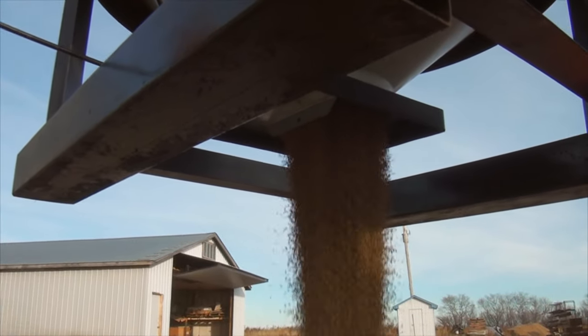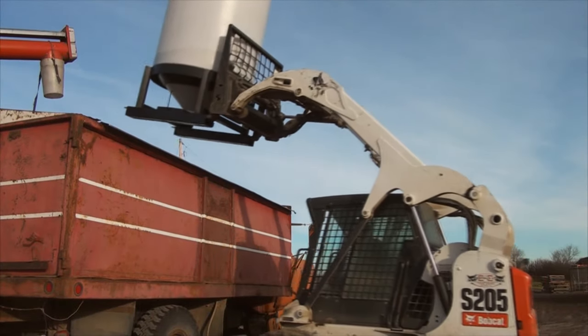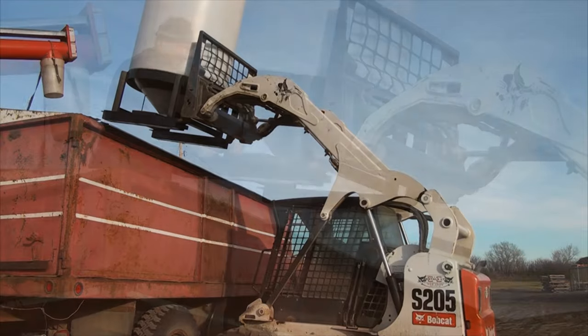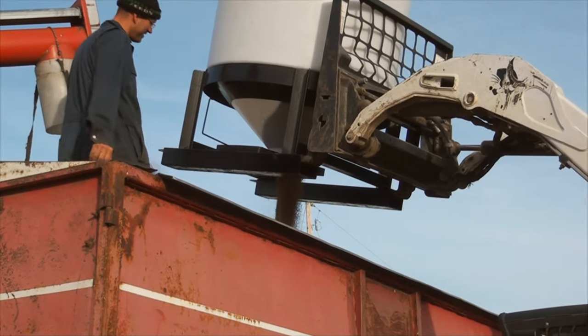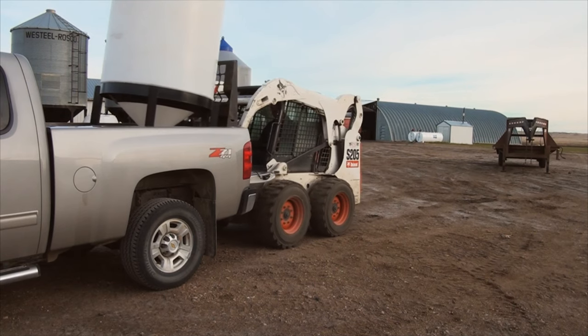The Pallet Bend 6552 can be used in many different ways, such as dumping into grain trucks, and can be transported very efficiently, whether in a truck box or on flat decks using tie-down straps.